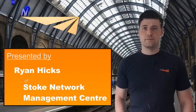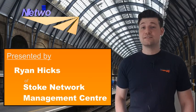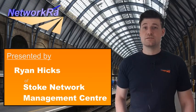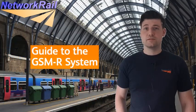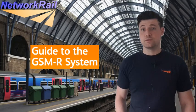Hi, my name is Ryan and I work as a GSMR Network Management Technician at Stoke NMC for Network Rail Telecoms. In this brief video today we're going to be discussing the GSMR system and why it's important.